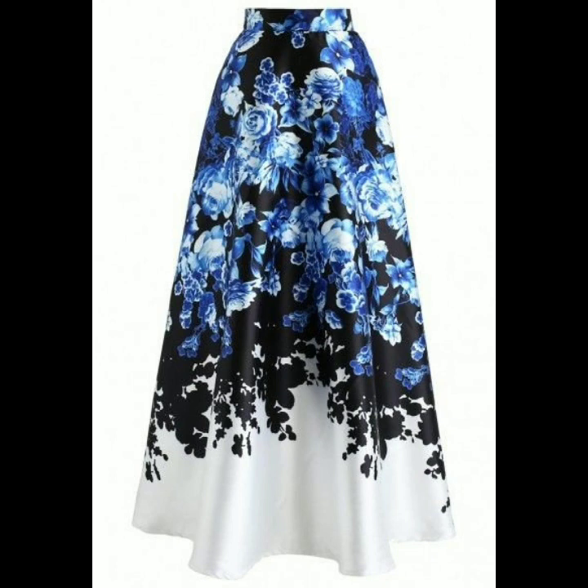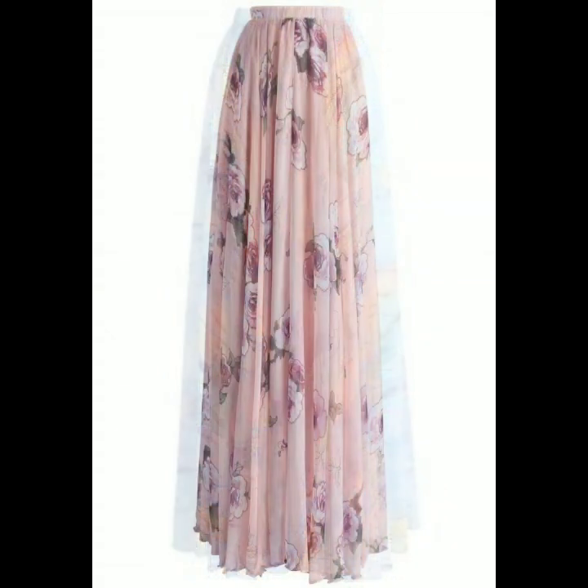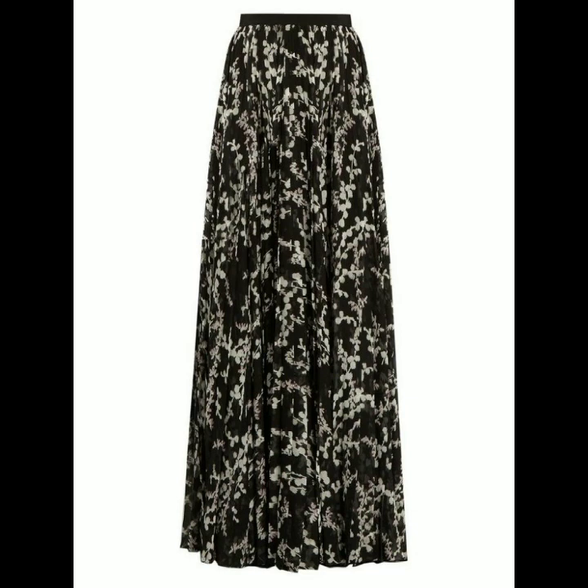Hey everyone, welcome back to my YouTube channel! How are you guys? I hope that you are all fine and doing well. Today I'm back again with another beautiful collection of chiffon skirt designs. In this video you are gonna get beautiful ideas and designs of chiffon floral printed skirts.